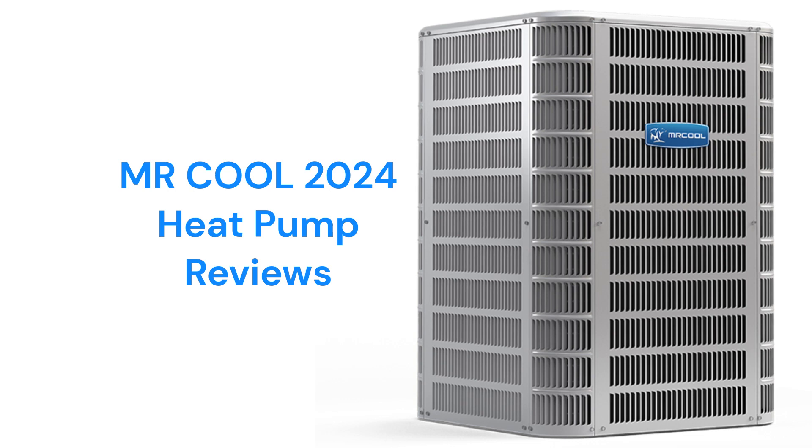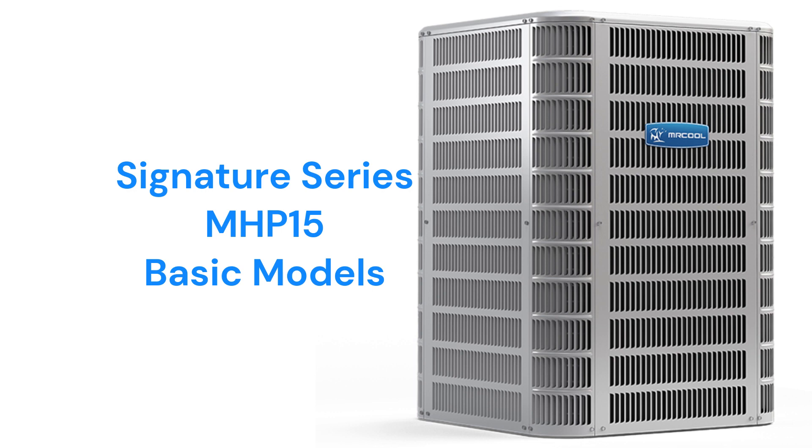This brand is available through dealers in the USA and Canada. The second-generation Signature Series MHP-15 models feature louvered metal panel construction, which is the best way to protect the condenser coil from mechanical damage.